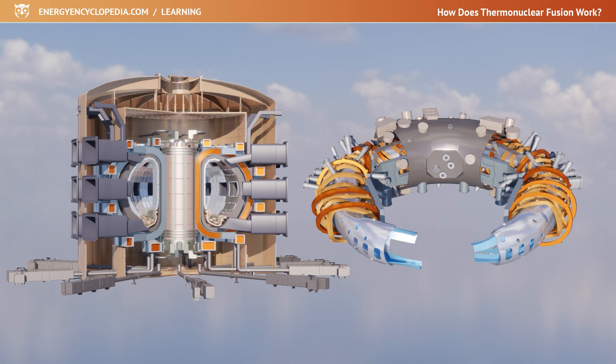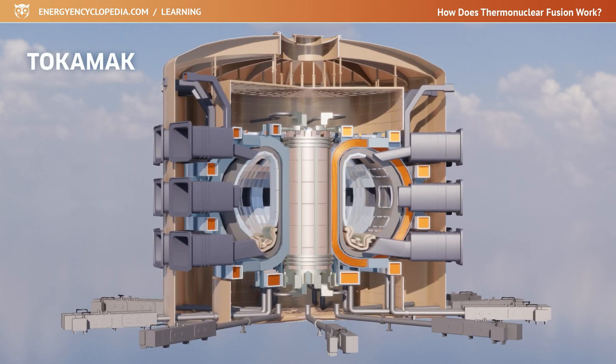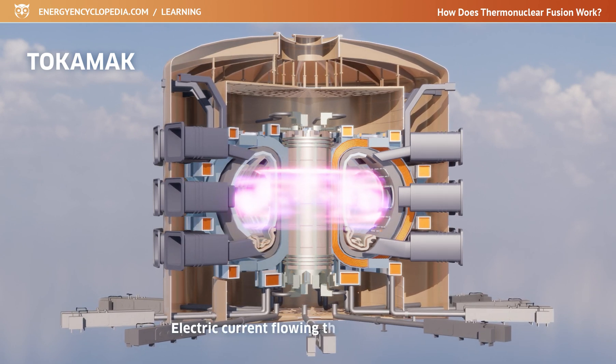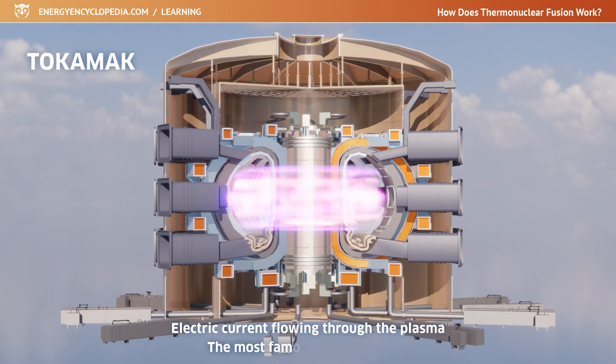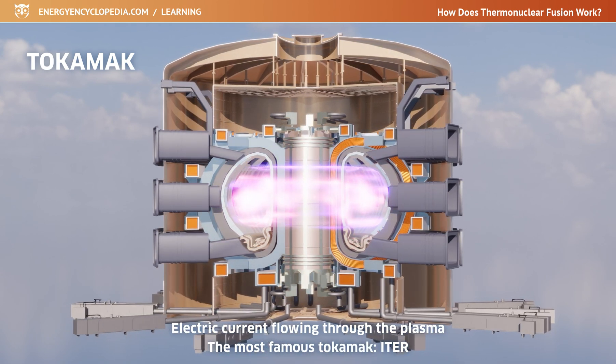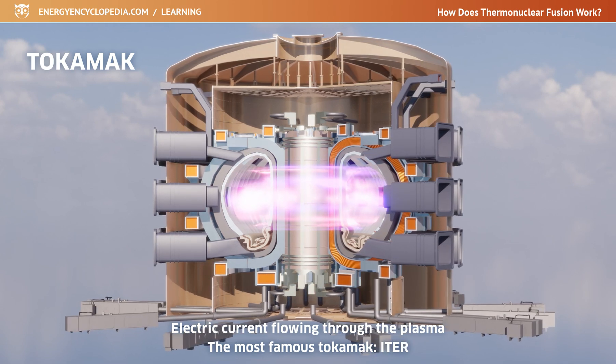Tokamaks and Stellarators are based on the idea of magnetic confinement. Tokamaks create an additional toroidal magnetic field excited by an electric current flowing directly through the plasma. The most famous Tokamak is the International Thermonuclear Experimental Reactor, ITER, which is being built in Cadarache, France.